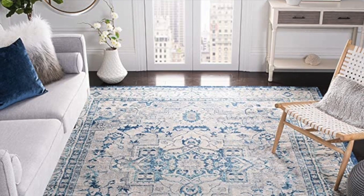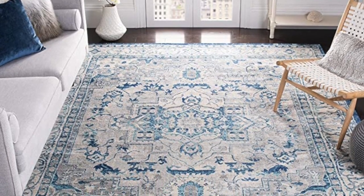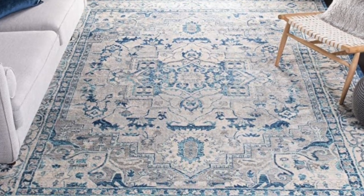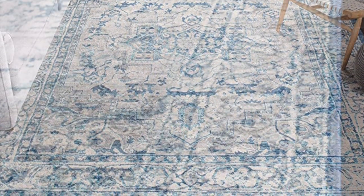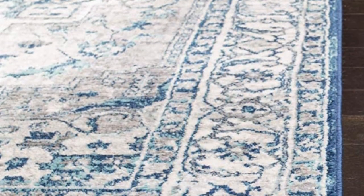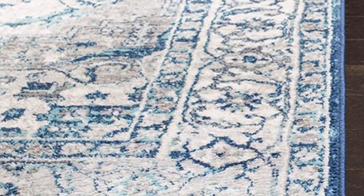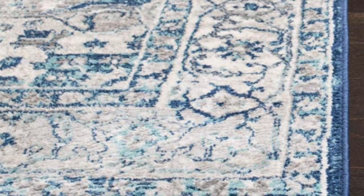And last is another rug from Safavea, from their Brentwood Collection. It is a 9 by 9 square rug. It is a light gray and blue. It is a medallion distressed pattern. It's non-shedding. And this is a beautiful rug for only $173.88.